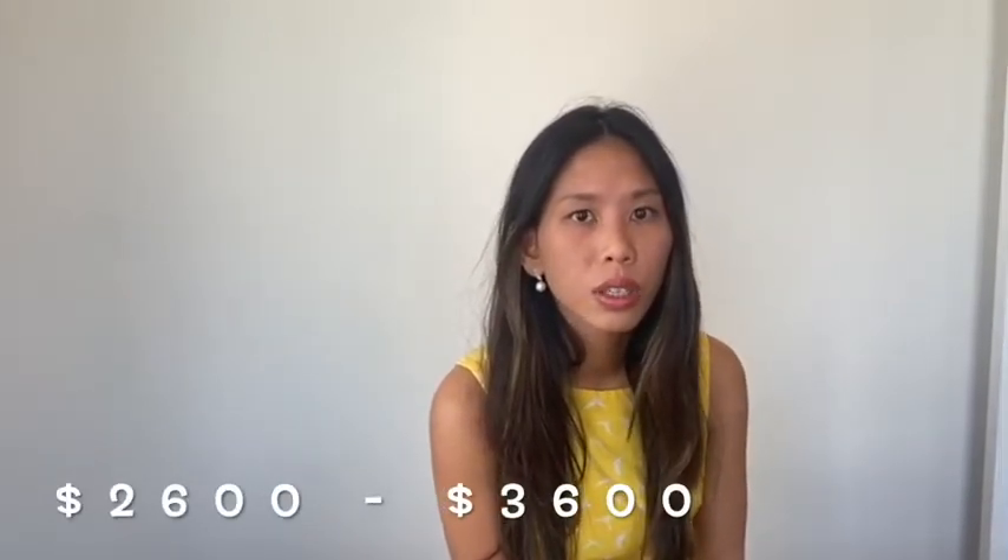Your mortgage payment will be between $2,500 to $3,500. Right now the downstairs one-bedroom apartment is rented out for $1,600, so that's covering half of your mortgage.